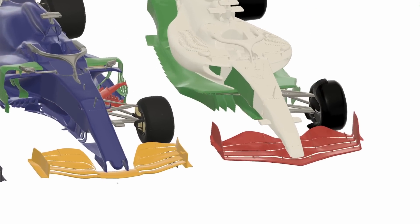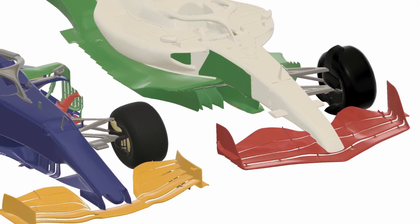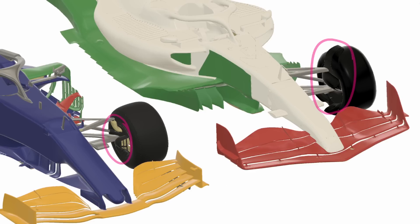They also adjusted the front cake tins, so there is now a spec front cake tin that is the same for all teams. In conjunction with wheel covers on the outside, you can no longer flow air through the way you could on the older cars. Because there's now a big plate on the outside, the airflow had to go in and back out on the inside, which again stops the outwash of the mid-wake and outer wake of the front wheel.